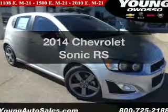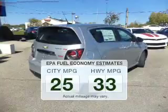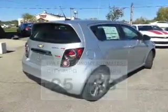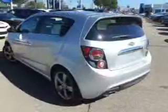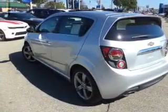Travel the roads in style and comfort in this great vehicle. Run all over town and back home again without worrying about filling up when driving this fuel-efficient ride. The powertrain includes front-wheel drive with an efficient four-cylinder engine that responds smoothly to its six-speed automatic transmission.